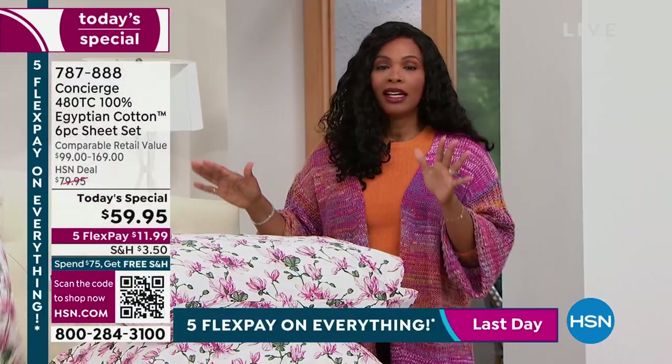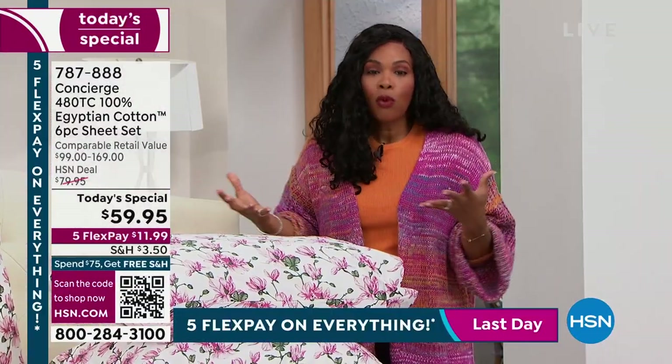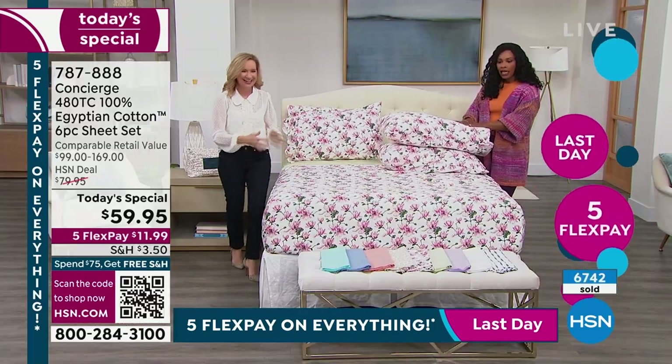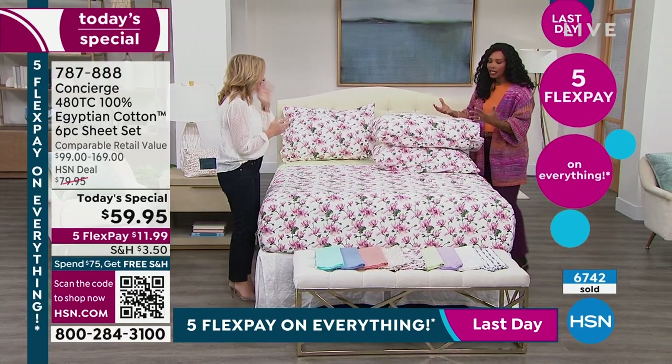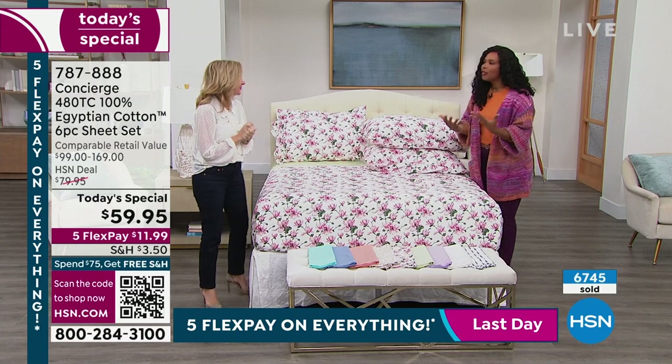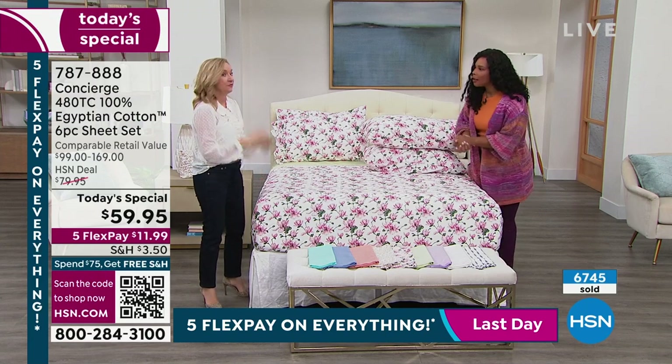And only for today, really only while we have them — it might be only this next few minutes. They're going so quickly. And Ellen, these are the kind of sheets that you have. It's that practical luxury. Sleep on them every night and enjoy them — for years.